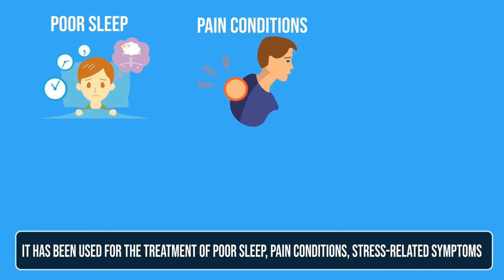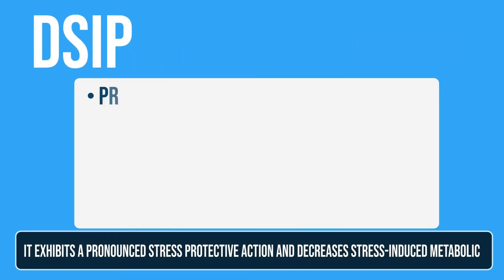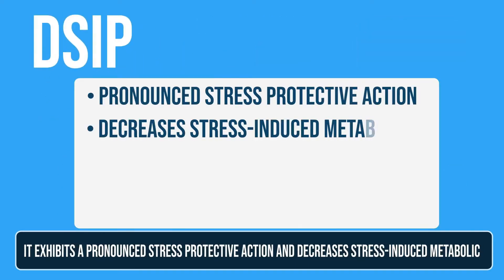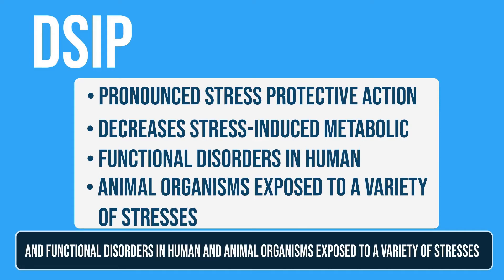It has been discovered and heavily studied for over 40 years. It has been used for the treatment of poor sleep, pain conditions, stress-related symptoms, low testosterone via stimulation of LH, and even sometimes as an antioxidant and anti-cancer protein. It exhibits a pronounced stress-protective action and decreases stress-induced metabolic and functional disorders in human and animal organisms exposed to a variety of stresses.